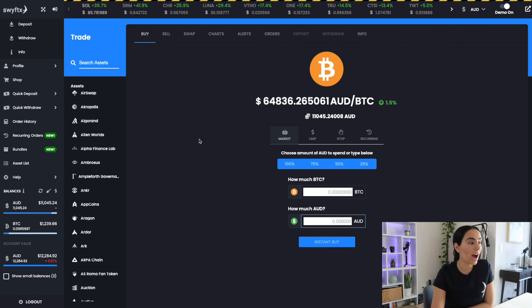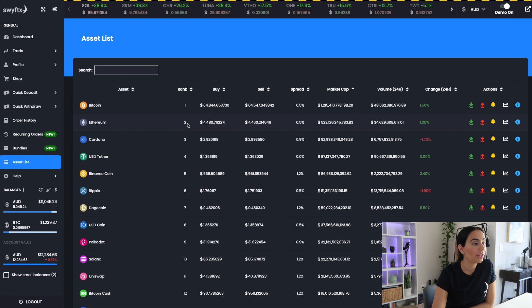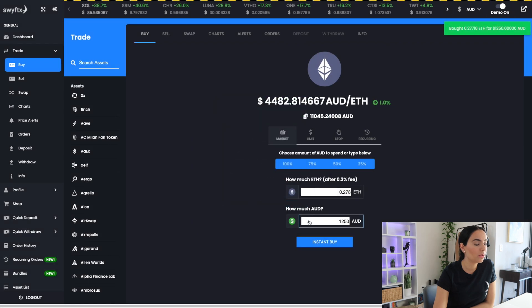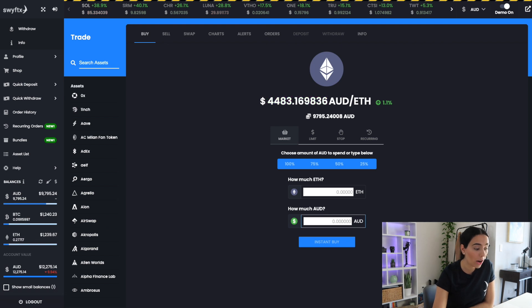Moving on to the next 25 percent — we're going to buy some Ethereum. On the asset list, Ethereum is second in market cap rankings. I'm going to manually enter another 1,250 dollars, instantly buy, check the fees — all good — confirm, and there we have it. We should now see Ethereum in our balances as well.